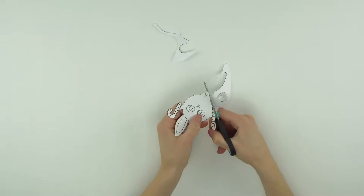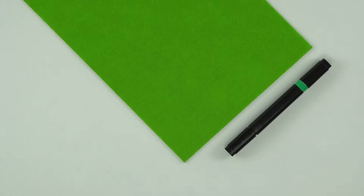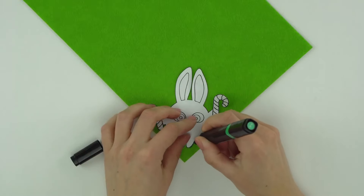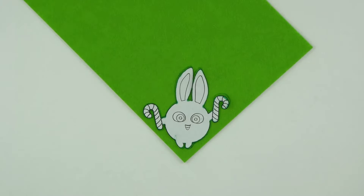Add orange. Add orange. Add orange. Let's go!